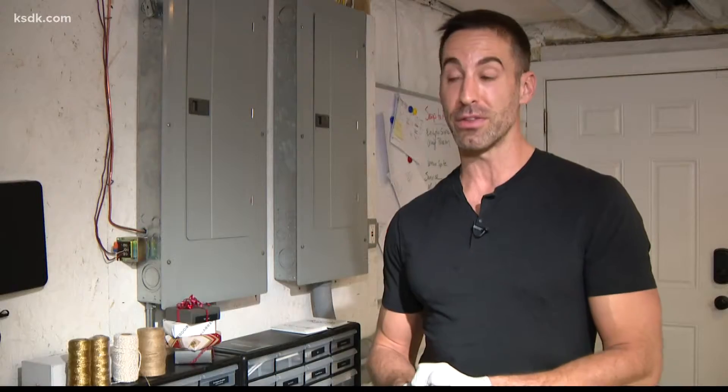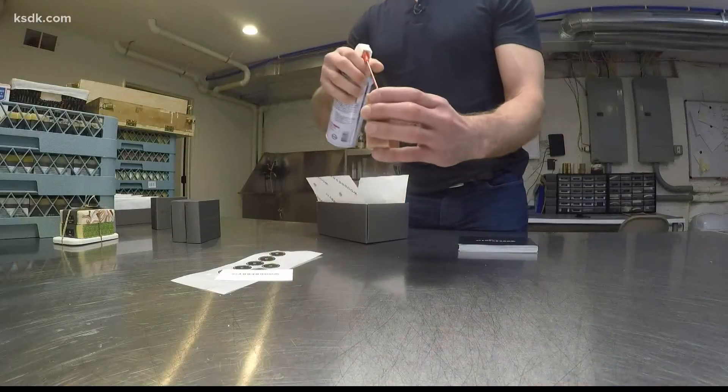Three months later, COVID hit. The good thing about a pandemic is everybody needs soap. Almost two years later, we need employees and we need more space.